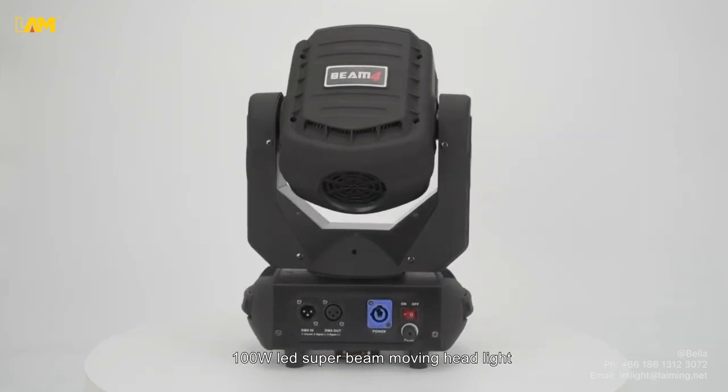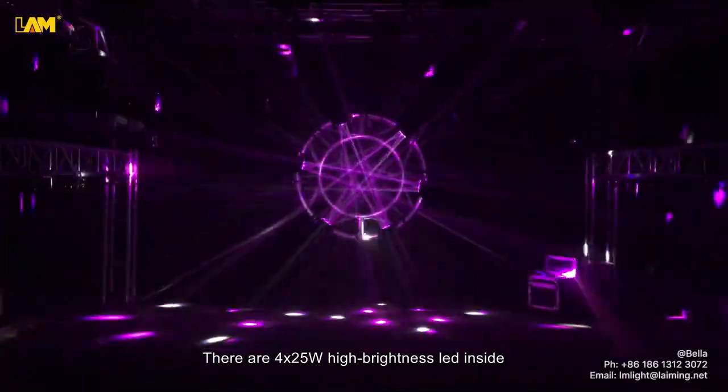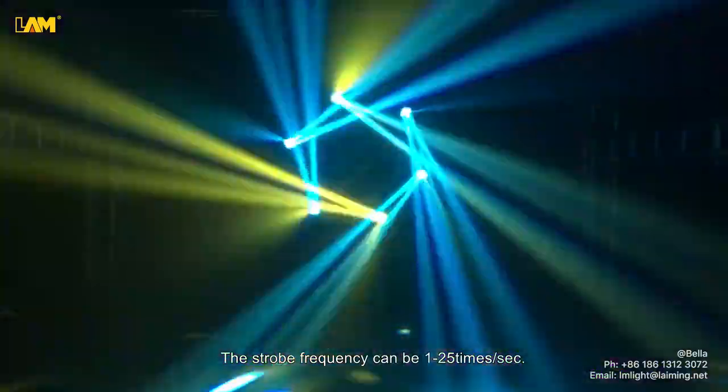100 Watt LED Superbeam Moving Head Light, there are 4 PCs of 25 Watt High Brightness LED inside. The beam angle is 5 to 40 degrees. It's built in various strobe modes, and the strobe frequency can be 1 to 25 times per second.